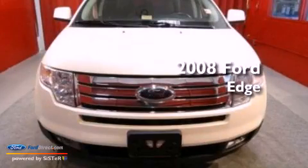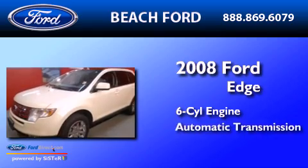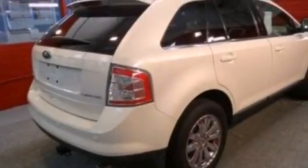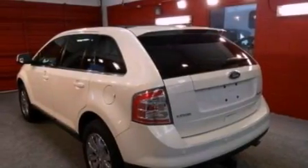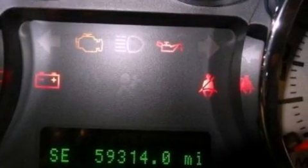This is a 2008 Ford Edge. It features a six-cylinder engine and an automatic transmission. Its top features include heated front seats, a low tire pressure indicator, nine strategically placed speakers, 18-inch wheels, and traction control and stability control systems.